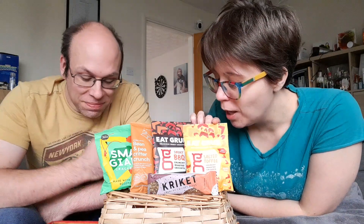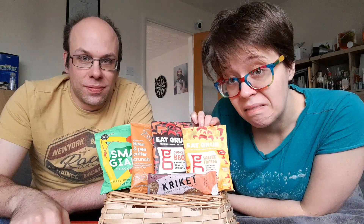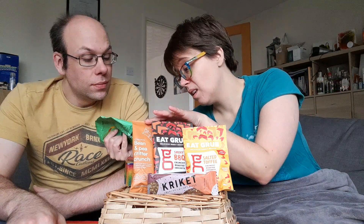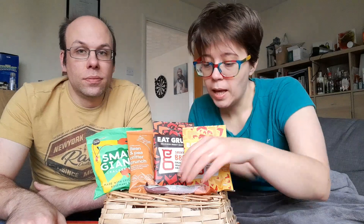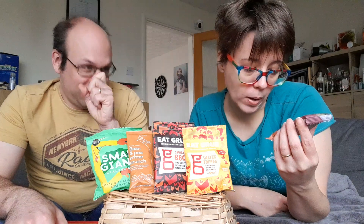What else have we got? We have some salted toffee crickets - they sound nice. Some smoky barbecue crickets. And these are crackers made with cricket flour, rosemary and thyme. Looking forward to that.